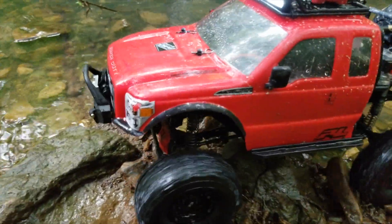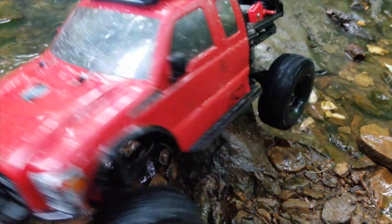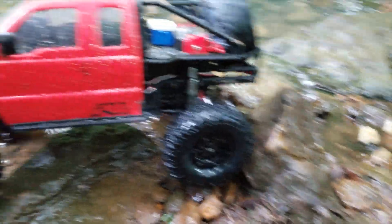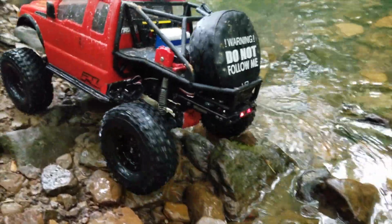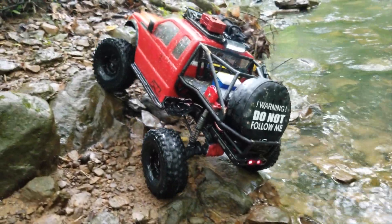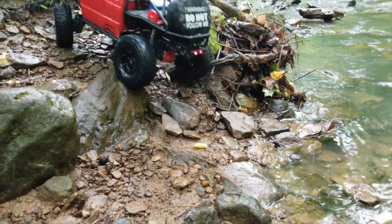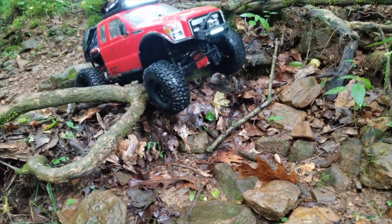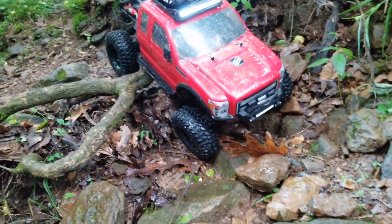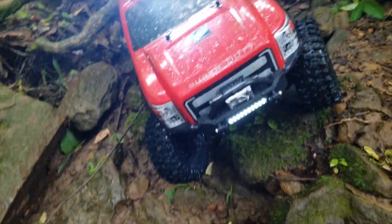Now we're going to come up over this way — belly got caught a little bit. Now we have a little bit of a belly hang-up point right here. Gotta get some wheel speed — there we go. Let me just make our way down this hill.